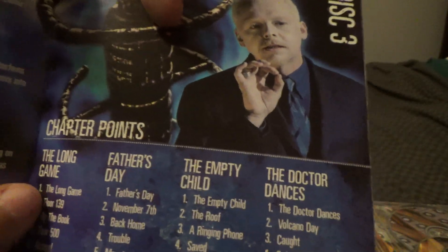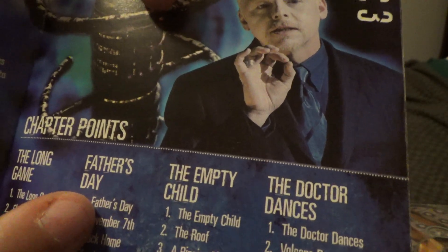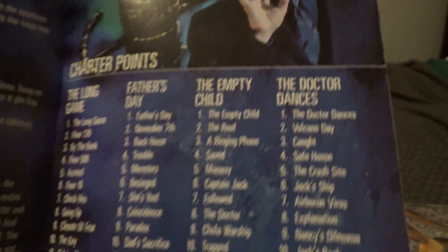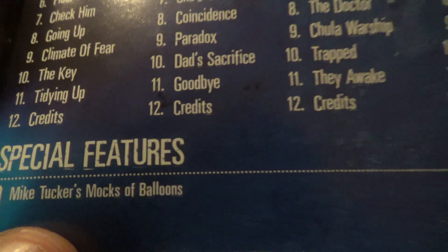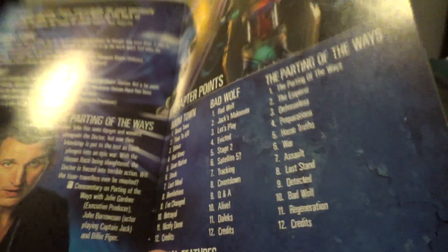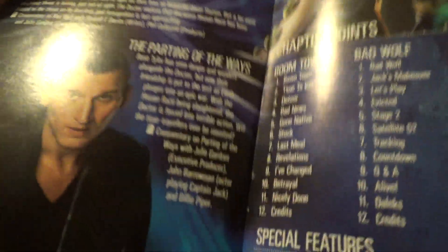There's the chapter points for The Long Game, Father's Day, The Empty Child, and Doctor's Dance. Special features. And then Parting of the Ways.